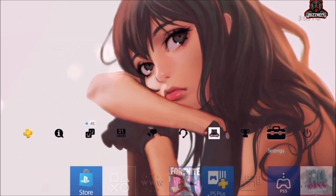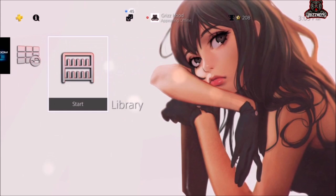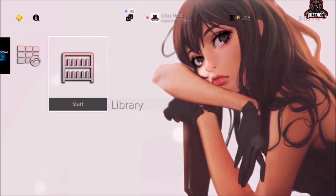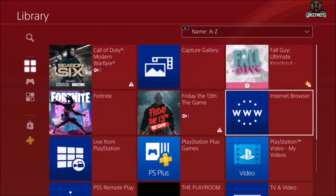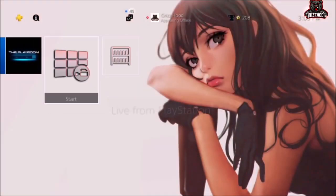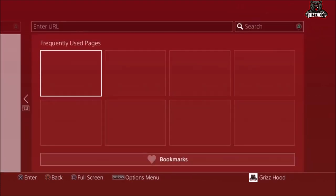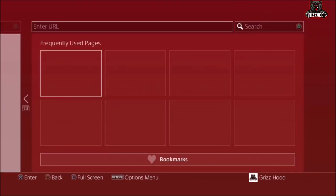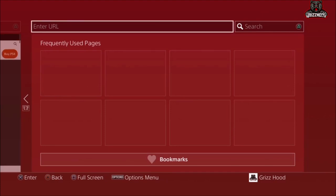The next step is to get the WWW item. For those who don't have it, scroll all the way to the end in your Library and select X one time — you can equip it right there. Once you've equipped it, select X one time on it, then select R2 and then instantly select Up on the D-pad.